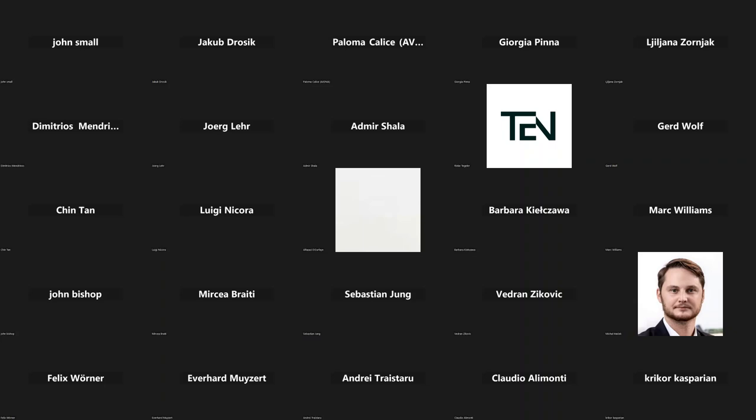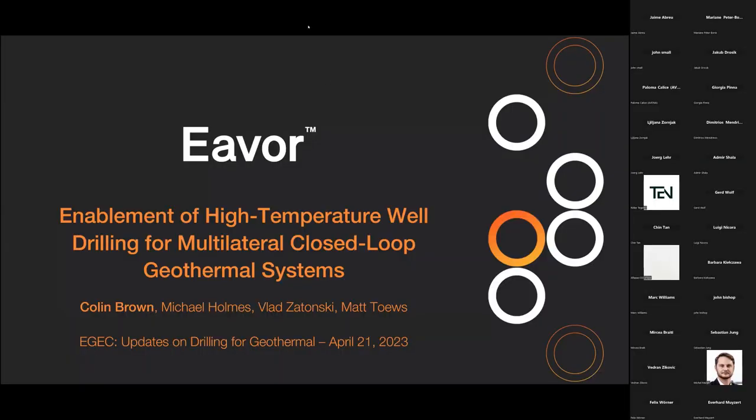Thank you very much for this great presentation, which leads us to the science fiction topic of traveling to the center of the earth. We hope this becomes reality with your technology and that we can harness much more heat than by conventional means. We'll take questions at the end. We now give the floor to our last speaker, Colin Brown from Ever Technologies, who will speak about enablement of high-temperature drilling for multilateral closed loop geothermal systems.